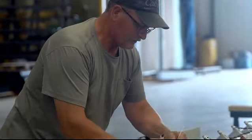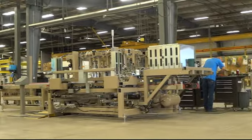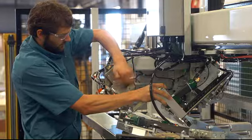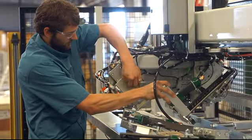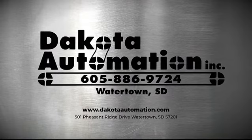With technical expertise throughout the organization, a world-class manufacturing facility, and a vertically integrated structure, we have the team, tools, and experience to deliver the right automated solution for you. Discover automation with innovation at Dakota Automation.